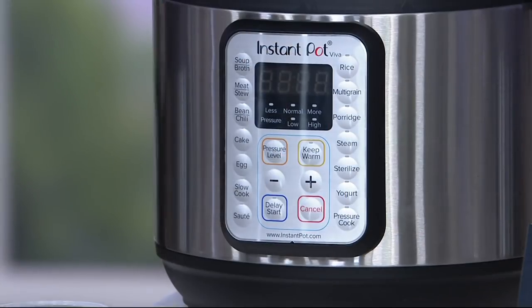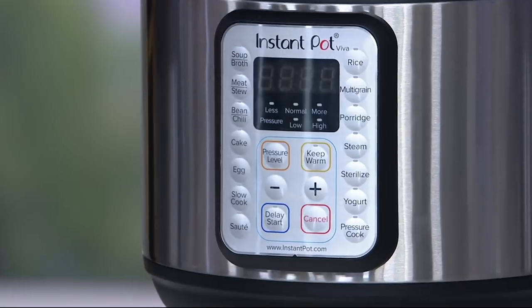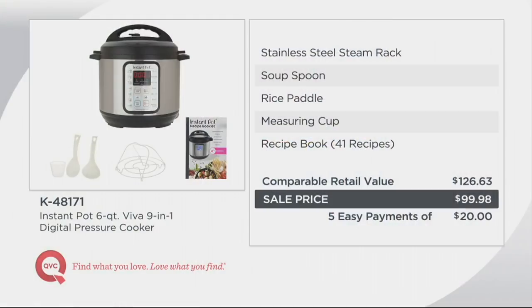Let's talk about value. If you went to retail right now to buy this pot — and right now QVC today is the only place you're going to find the Viva model — it's not at $126.63. We've got it at $99.98, so we're over $26 less. Five easy payments on your credit card of just $20. This is the Viva model.